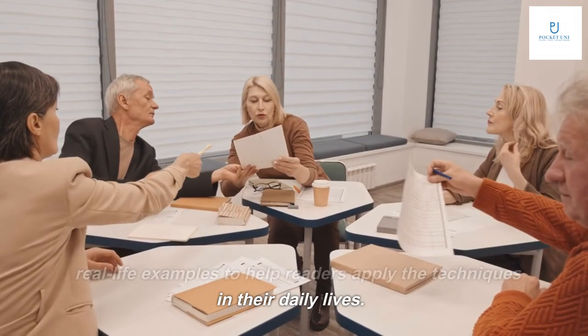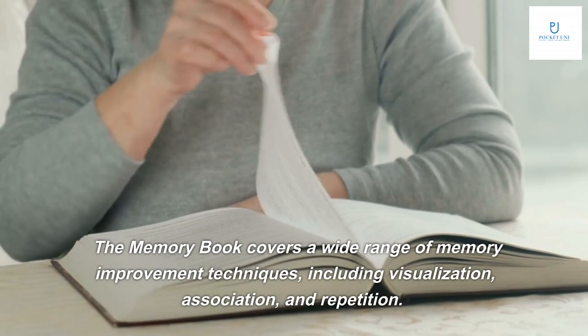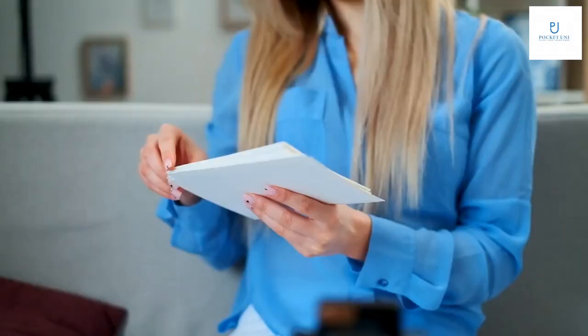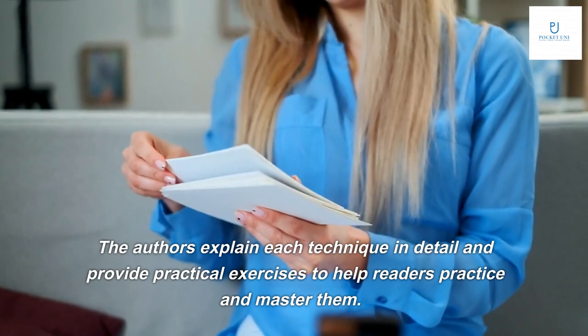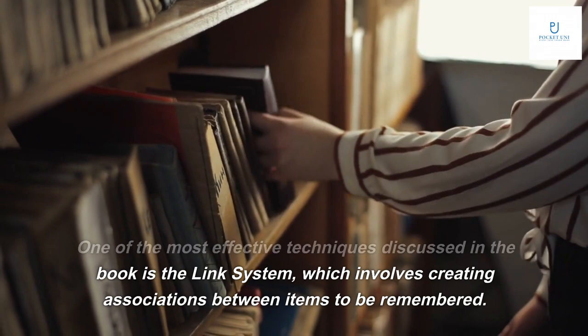They have also included practical exercises and real-life examples to help readers apply the techniques in their daily lives. The Memory Book covers a wide range of memory improvement techniques including visualization, association, and repetition. The authors explain each technique in detail and provide practical exercises to help readers practice and master them.